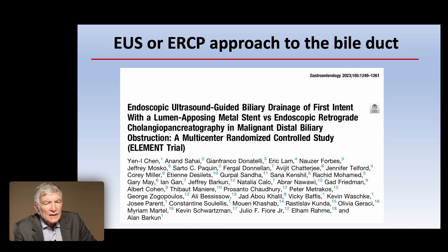Let's go to the next study: ELEMENT. Sounds a bit better than DRAMBO. Similar in terms of intent — EUS-guided biliary drainage as a first attempt using LAMS versus ERCP — although in this one they don't specify a fully covered metal stent or not.